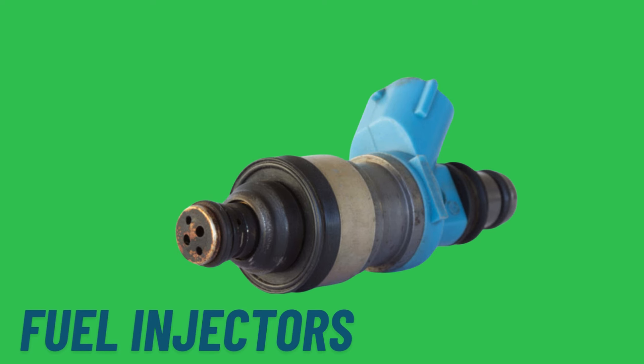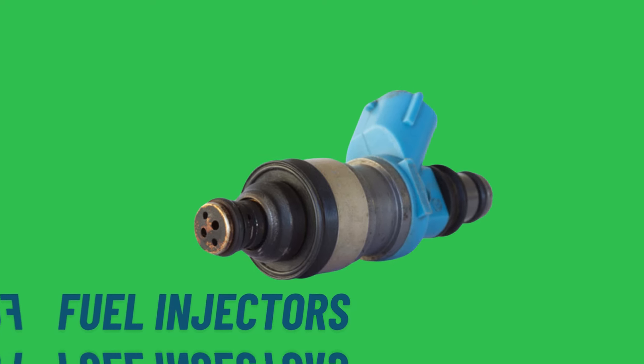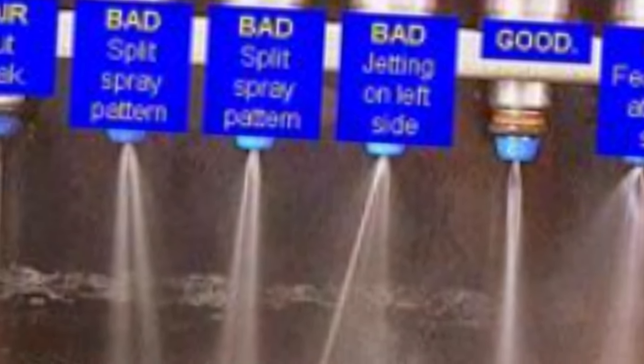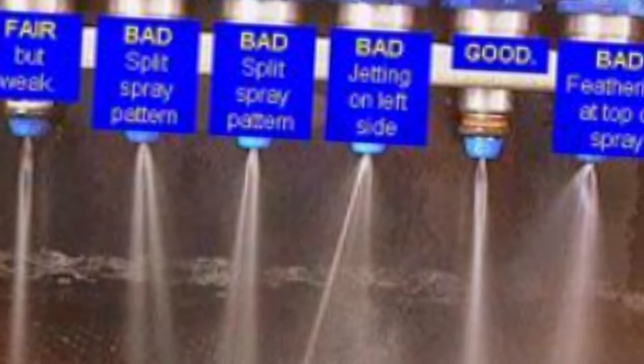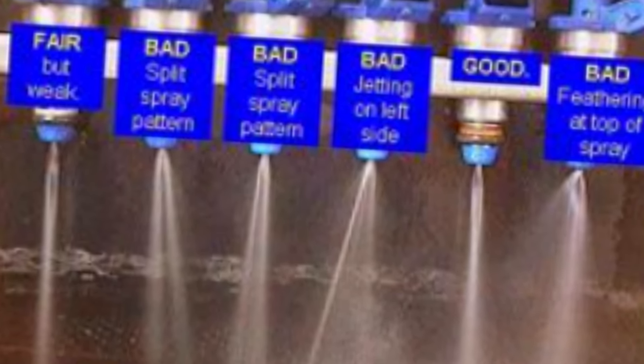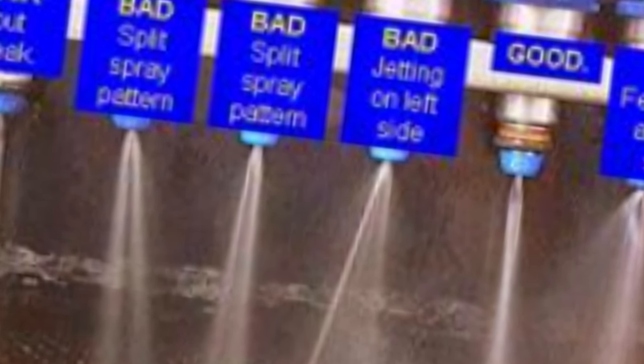When fuel is injected into the combustion chamber, it needs to mix thoroughly with the air for efficient combustion. Fuel injectors spray the fuel in a fine mist, creating tiny droplets that mix more easily with the incoming air. This atomization process ensures a more complete and uniform combustion, which improves power output, reduces emissions, and enhances overall engine efficiency.